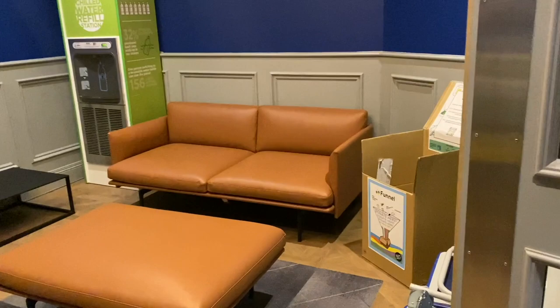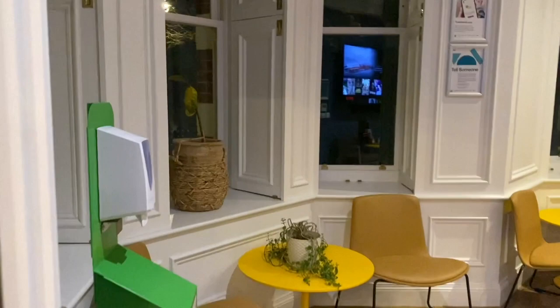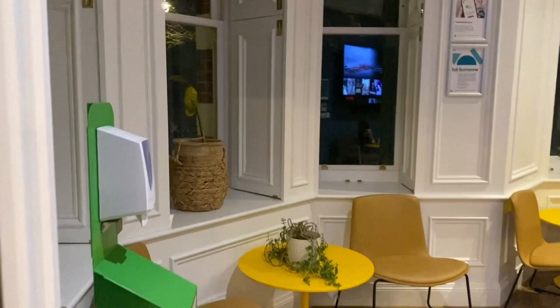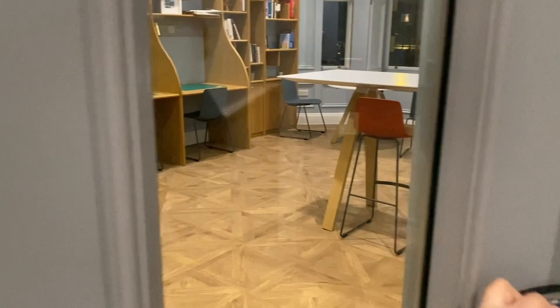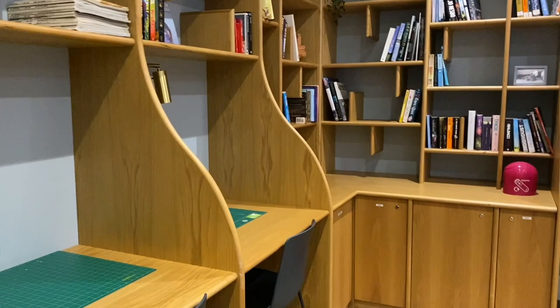Here's the lounge area with a sofa, water tank and some women's day art. Moving on to the main TV room — here's where students usually chill. We have film nights and free food Sundays over here, and these are all free events at UAL. And this is the study room — there's an ample amount of good light in the day, there's a printer here and a lot of books.